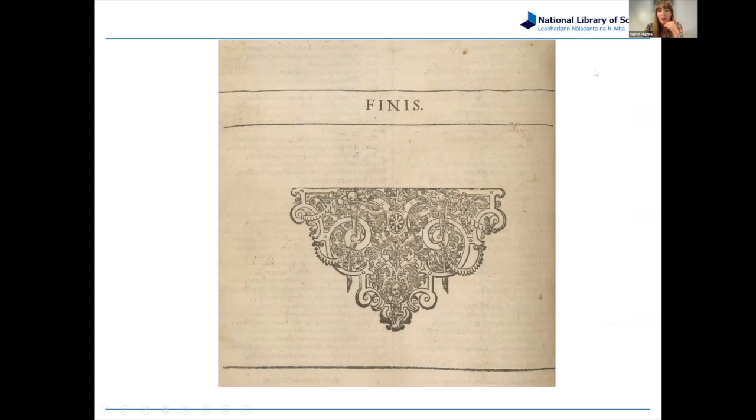Thank you, Helen — that was a great insight into your copy and your area of expertise. If anyone has any questions, you're welcome to unmute or post in the chat. Helen, I'm sorry you didn't get any takers for reading aloud. I think it was the font that threw people off — there are certain letters, like the 's' that looks like an 'f.' Can you tell us a bit about that, and the 'u's that look like 'v's?